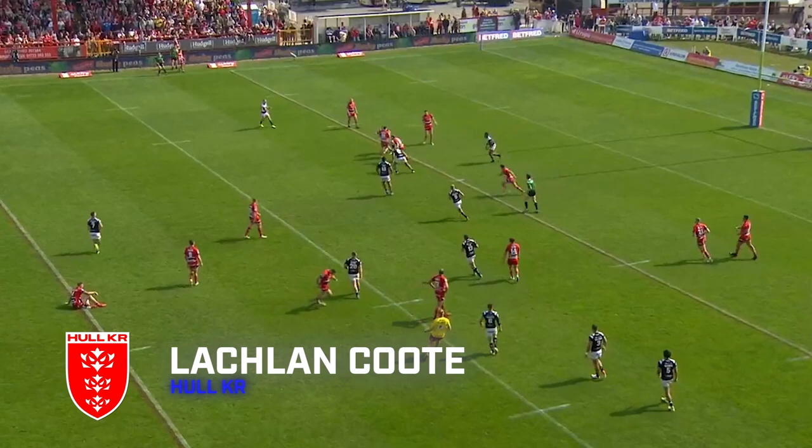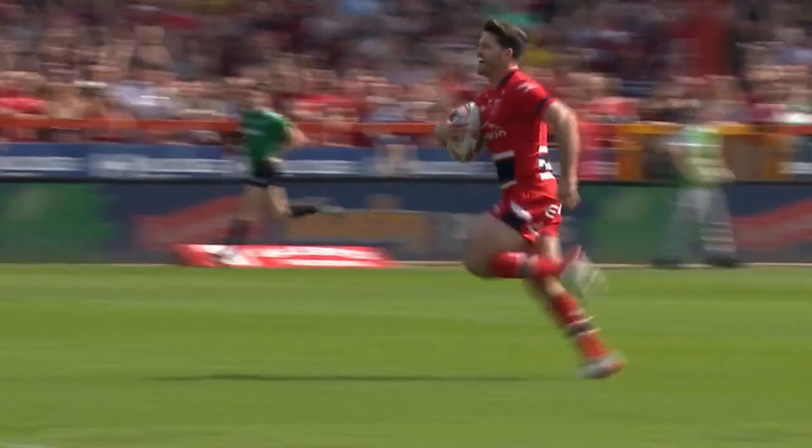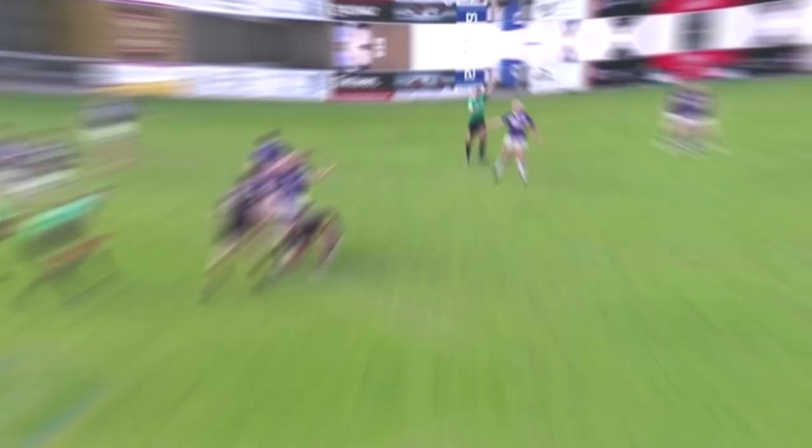Over to the Hull derby for try number 4. High kick from Luke Gale into the arms of Ethan Ryan, who's through a gap in defence. He's got Coot's support here and the pass is timed perfectly. There's not a black and white in sight now and surely Coot can go all the way. What a run — Coot dives over for his second of the day.